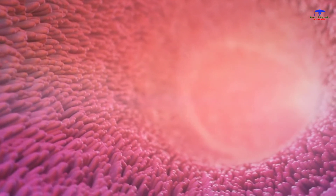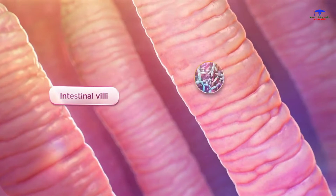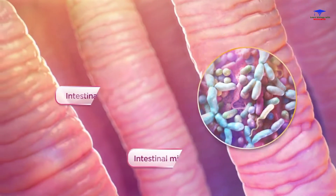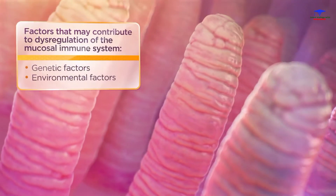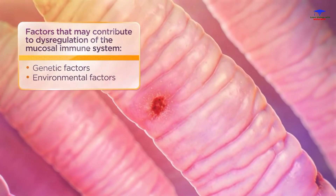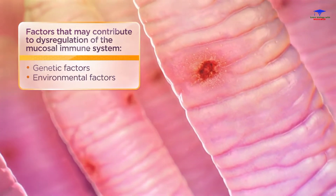The intestines are home to a complex mucosal immune system, which is thought to interact with a diverse microbiota to maintain homeostatic balance. It is speculated that genetic and environmental factors may contribute to dysregulation of the mucosal immune system and impair epithelial barrier function in the intestinal mucosa, ultimately leading to chronic inflammation.